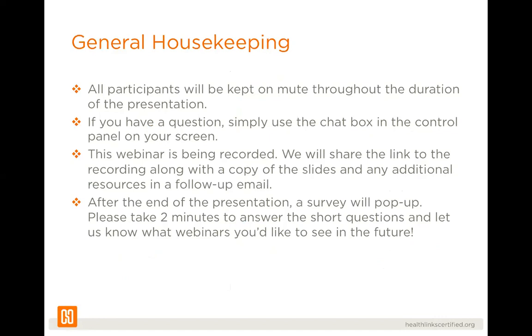These are our housekeeping items: everyone will be kept on mute throughout the duration of the presentation. If you have a question, just use the chat box in the control panel and we will answer it — we'll likely keep most of them until the very end, but I'll be monitoring it. The webinar is being recorded and we always share the link to the recording along with a copy of our slides in a follow-up email. You can access the recording by checking our online resource center at healthlinkscertified.org.